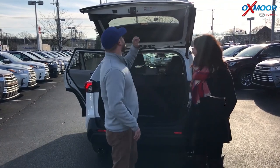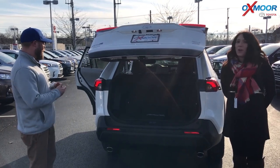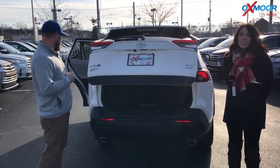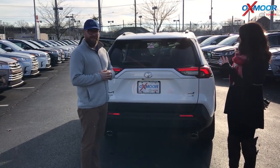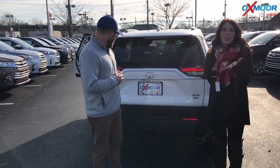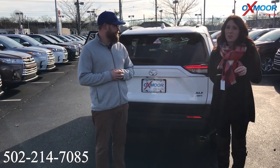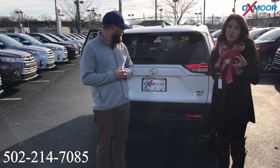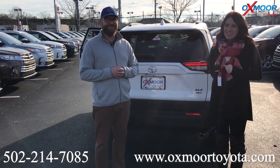This is such a great redesign. If you have any questions, this is not going to last long. We will be getting more in, but this is the only one we have right now. You can give us a call — the best phone number is 502-214-7085. You can also visit our website at oxfordtoyota.com. Hopefully we'll see you all soon!